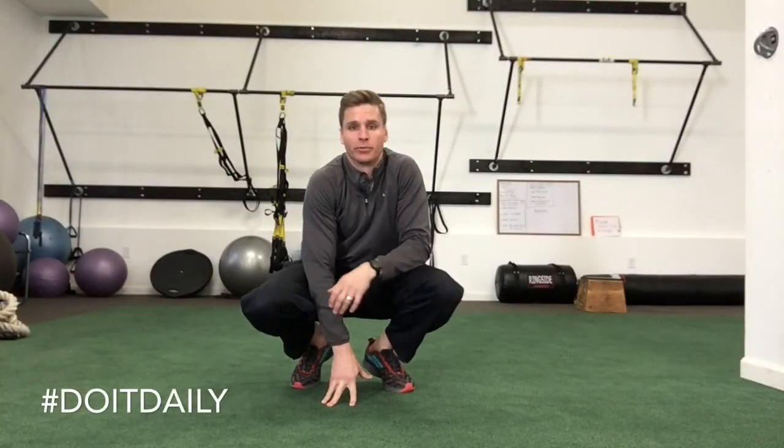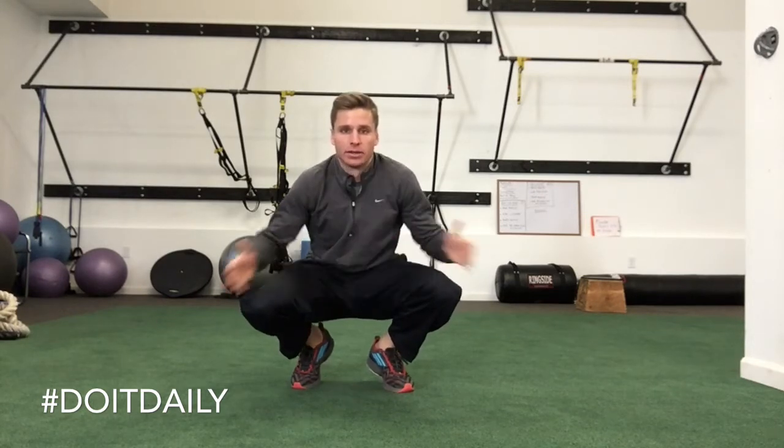Hey everybody, it's Dr. Tim with Hedgehog Strong in your Do It Daily video, day number 11.